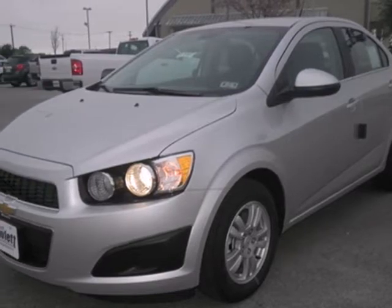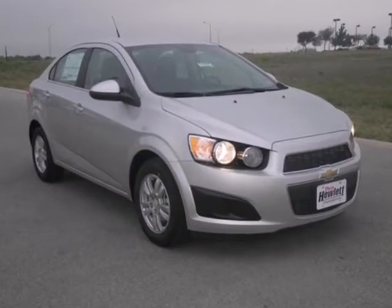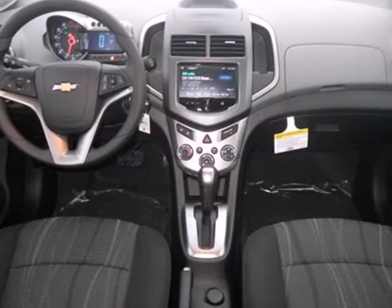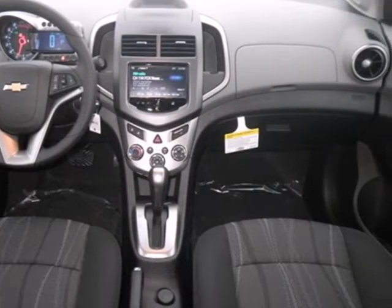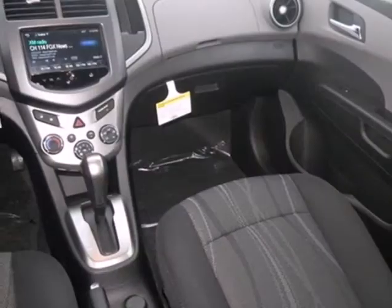Here's a 2013 Chevrolet Sonic. This subcompact is good for more than just a sporty look — it also offers impressive cargo space. Load up your friends and their things while enjoying the convenience of keyless entry and a tilt and telescoping steering wheel.